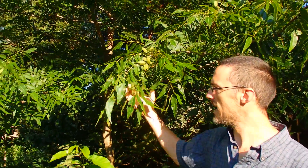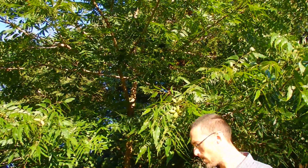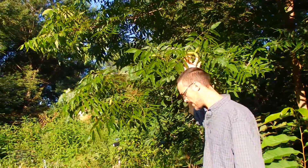Starting with the tallest layer, this pecan tree is on its way up — it's about 10 years old and it will occupy the highest layer of this polycultural planting, with some nuts coming along here.